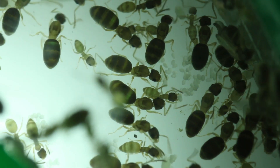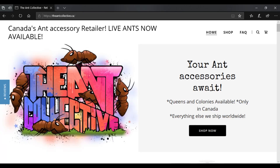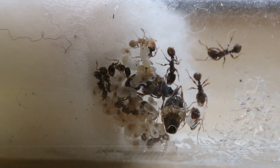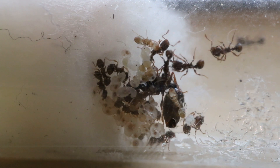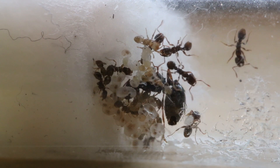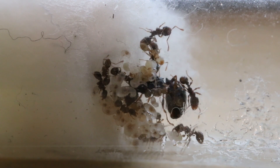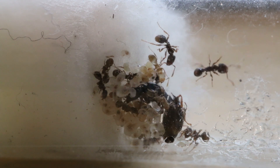I want to take a second to shout out antcollective.ca — a really cool ant-keeping website where they sell queens and formicariums. I'm going to link them in the top link in the description, but please remember, if you live outside of Canada you cannot order the queens, but they ship formicariums and all of their products worldwide. They're a trusted seller of mine and a good friend, so it'd mean a lot to me if you guys want to at least check out the website. I plan on testing some of their nests in the future.